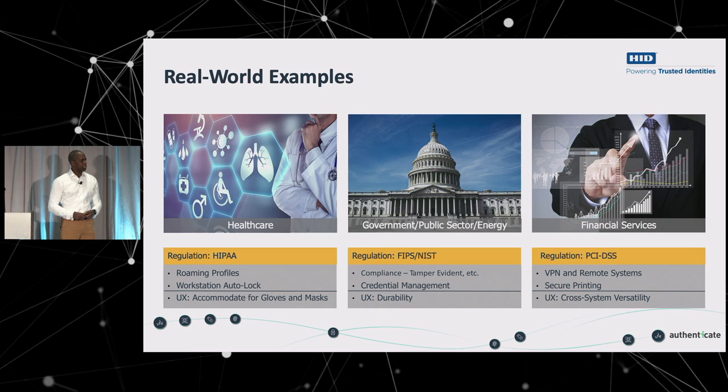Credential management is often very important for government — they want control to enable and disable accounts and grant or remove access. That's something FIDO doesn't quite have yet. FIDO is very one-to-one; credentials are stored in the TPM of a workstation. I know some vendors here are working on solutions around that, but pure FIDO doesn't really do that.